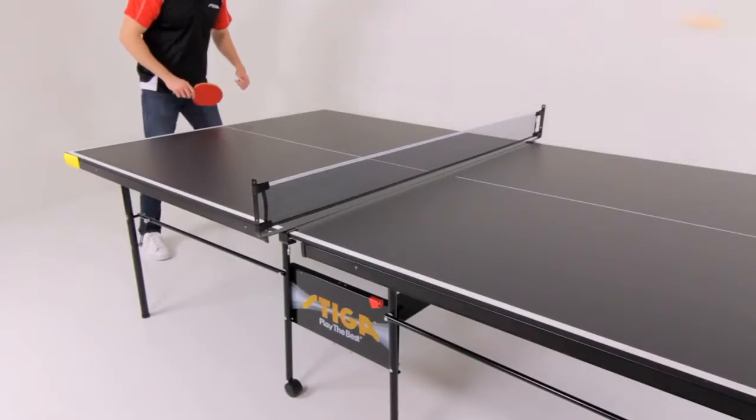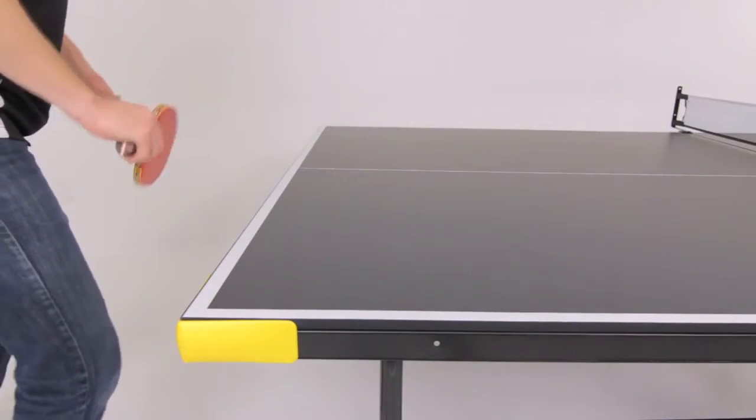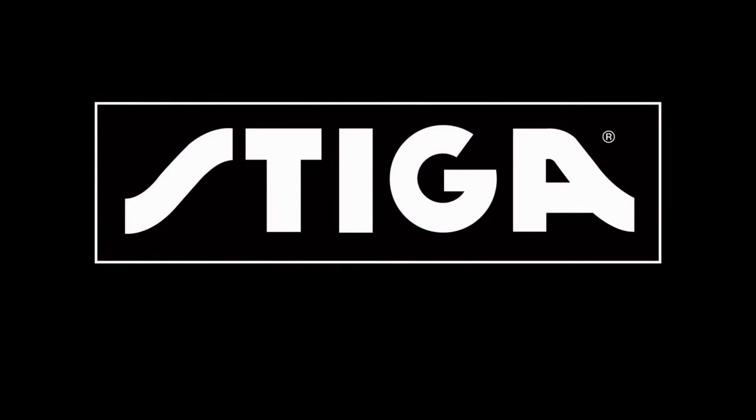With the Stiga Legacy, you don't need a large budget to create a new rivalry amongst your friends and family. Buy the Stiga Legacy and create more fun in your rec room. Stiga — play the best.